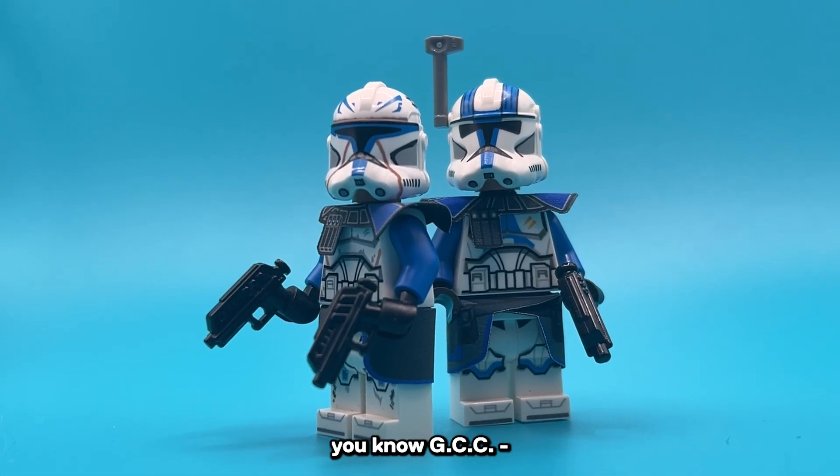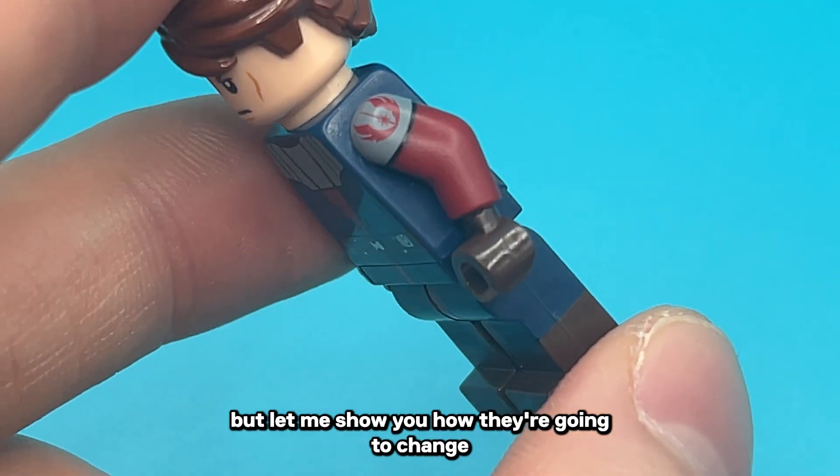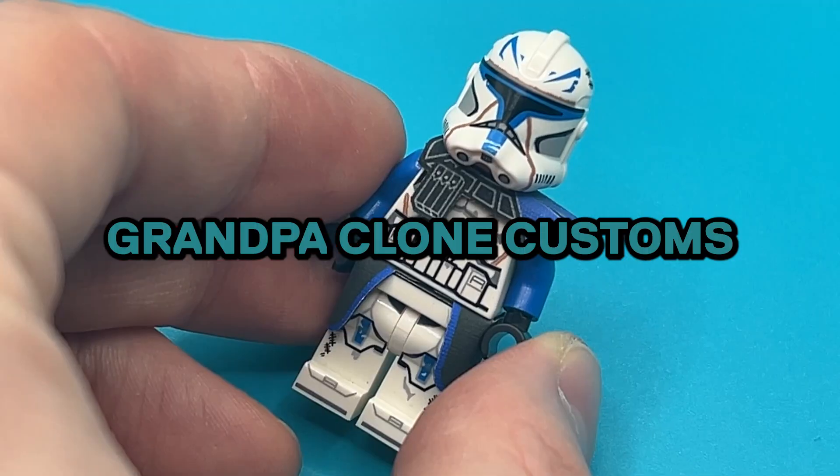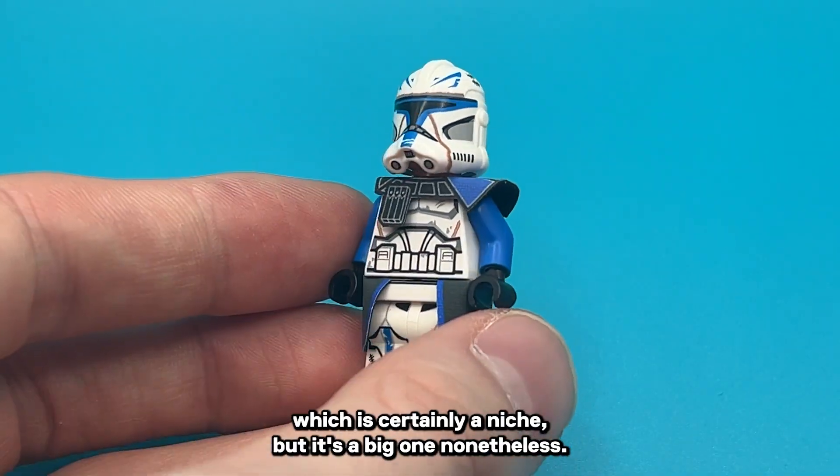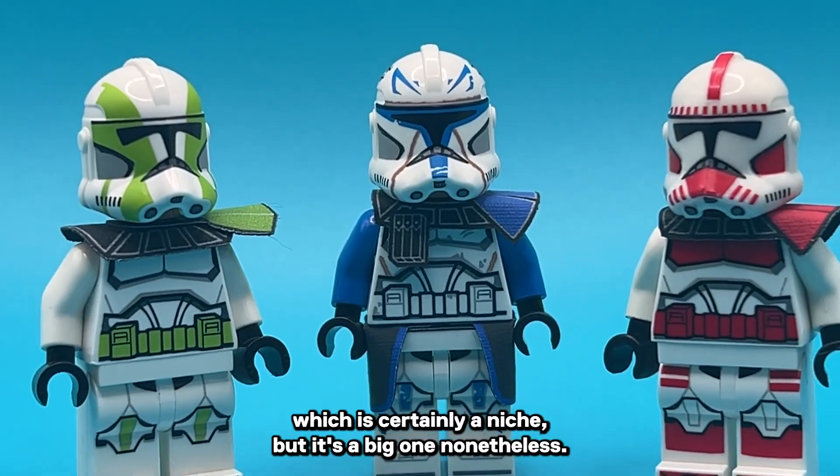Before you even scroll off, you know GCC, but let me show you how they're going to change the custom market forever. GCC obviously dominates the pad-printed custom market, which is certainly a niche, but it's a big one nonetheless.